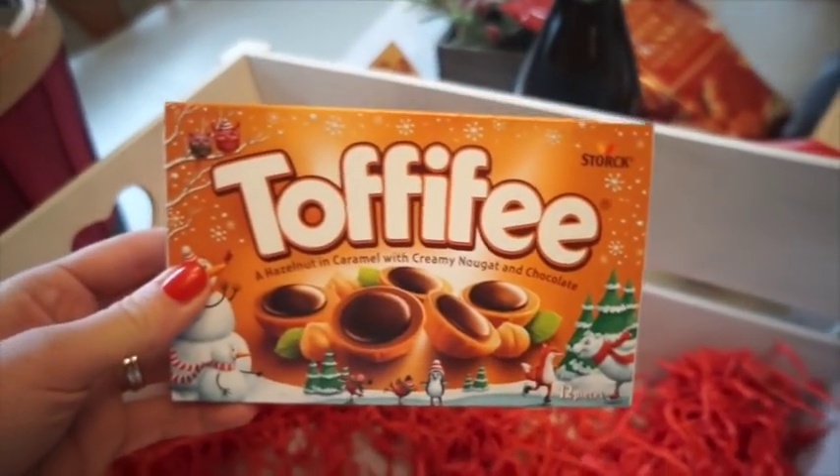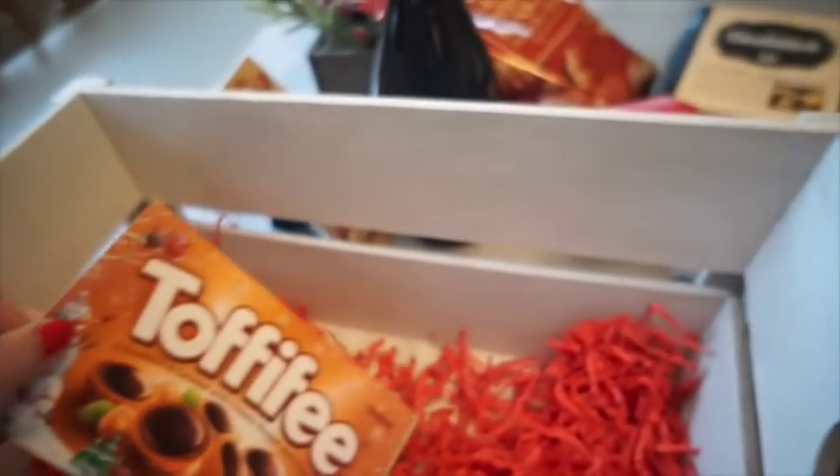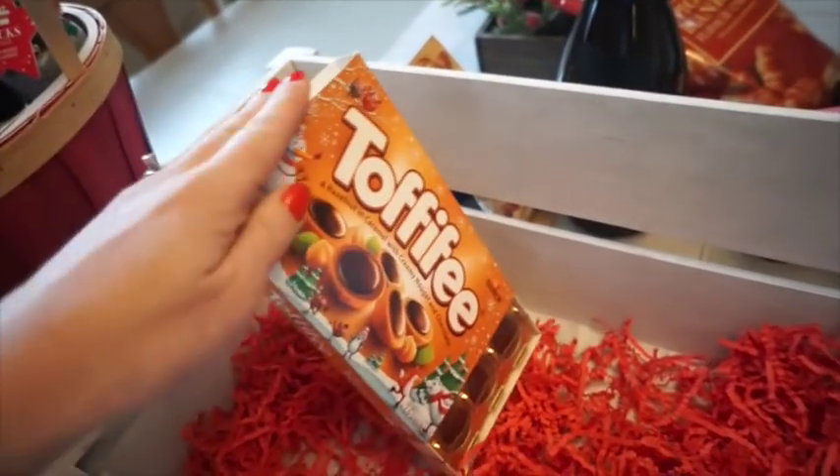Lastly, I chose to put in some Toffifee - these are one of mine and Graham's favourite treats. I usually get them from the pound store. And that is pretty much the first hamper. Now I'm going to show you the second one.